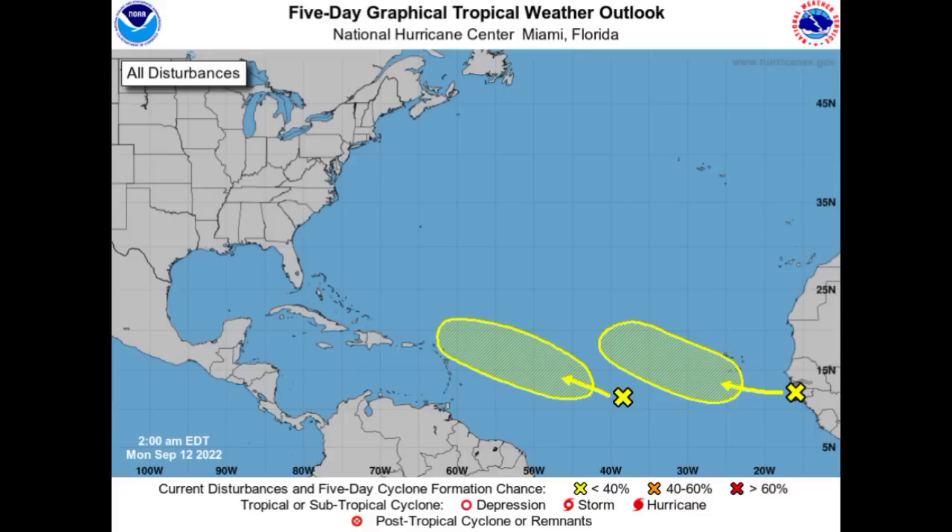Is the Caribbean at risk? And how strong could this system be? I'm going to be talking about all of that, so stick around.